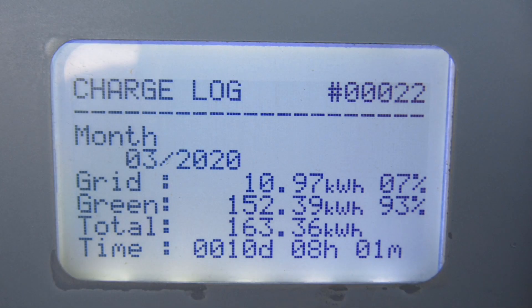Looking at our Zappi device that diverts solar energy from the panels into the Kona Electric, that's put 163kWh into the car, and 11 of those came from the grid. So 11 times 14p — £1.54 is what it's cost me in March to power the electric car. Not that we've done many miles, but last month we ended with a very low state of charge, so most of that is just charging the car back up ready for when we can use it.